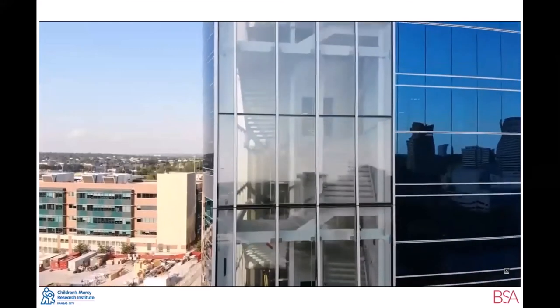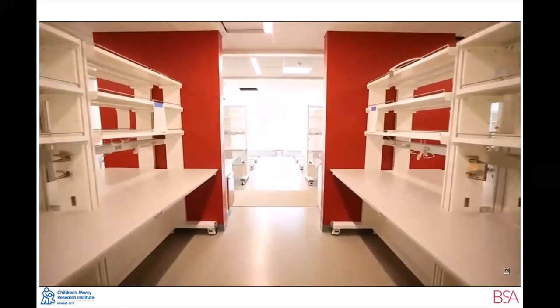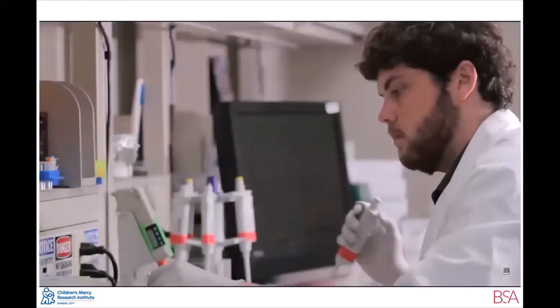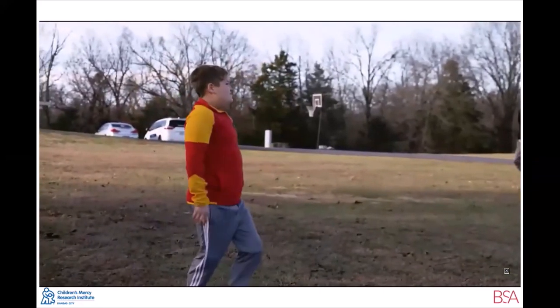We're on the second floor of the Research Institute — this is the dry lab floor where the hardcore analytical and computational work is happening. It's an opportunity to understand population health and really dissect that data. We're now on the third floor in what will be the new Genome Center. The Children's Mercy Genome Center is nationally recognized and internationally known. One of the new projects is Genomic Answers for Kids — we're going to be able to sequence 30,000 genomes of kids who come to Children's Mercy Hospital with some sort of genetic anomaly, and also sequence all of their parents and siblings, to generate a database of 100,000 genomes.